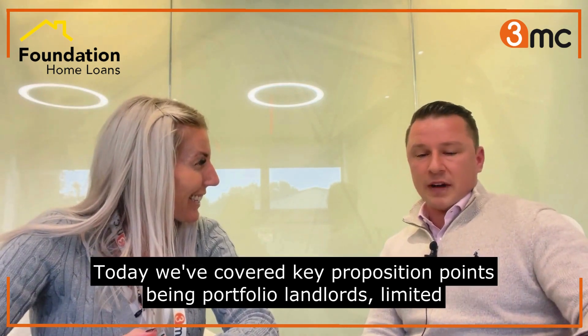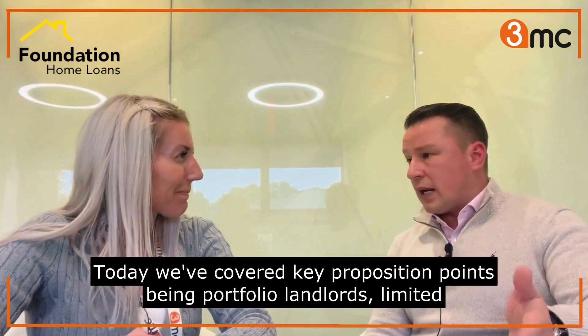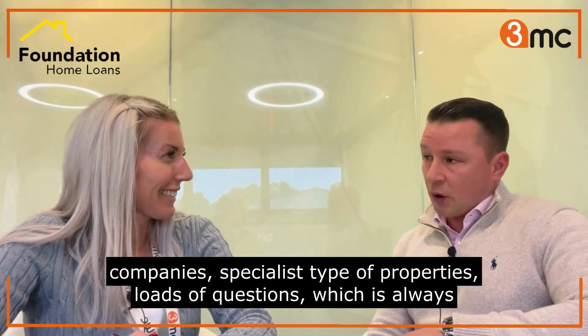It's been an absolute pleasure to meet the team today. We've covered key proposition points: portfolio landlords, limited companies, and specialist types of properties.